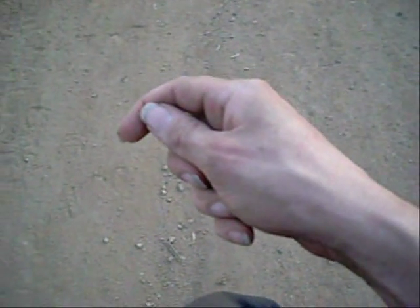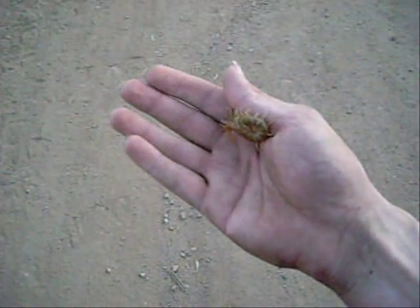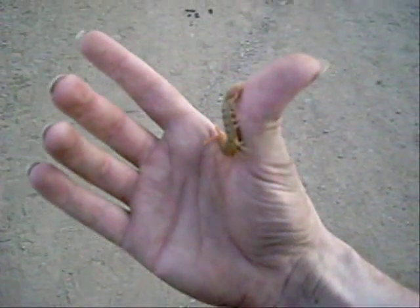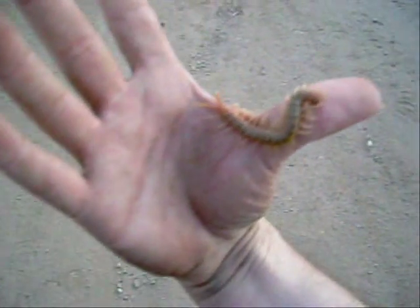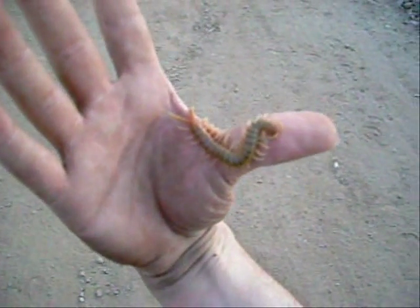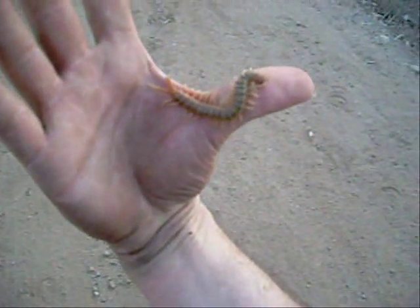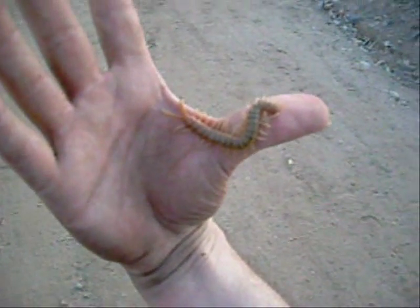Another thing you can find when you're looking for bugs in Southern California is Scolopendra polymorphia, the North American Tiger Centipede. It looks like it's biting me, but it's not. This is probably a mature animal, but they can get bigger. This little guy is maybe three inches long, or right about three and a quarter.